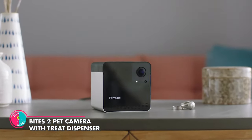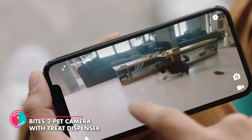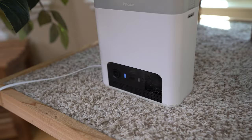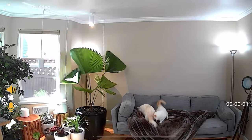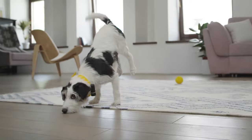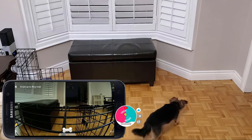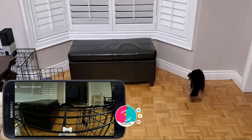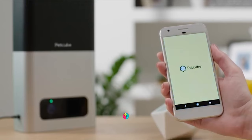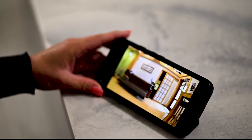Bytes 2 Pet Camera with Treat Dispenser. For the pet lovers, we've got the perfect solution for your fur babies when you're away. Introducing the Bytes 2 Pet Camera with Treat Dispenser. With a 160-degree wide-angle camera and automatic night vision, you won't miss a single puppy tail wag. Plus, you can talk to your pets with the built-in microphone, and best of all, dispense treats remotely with the dishwasher-safe container. No more guilty pet parenting — keep your pets happy and entertained, no matter where you are.